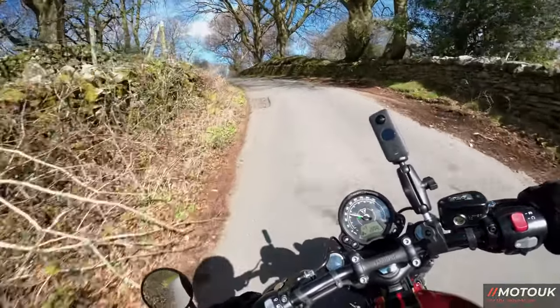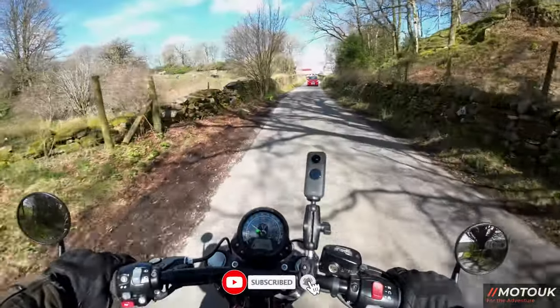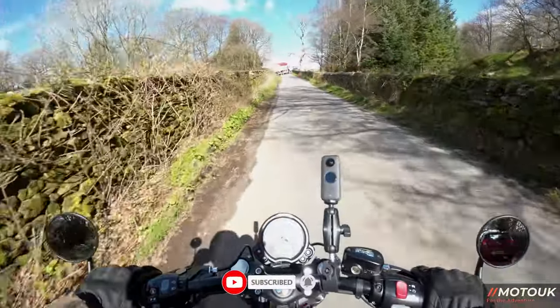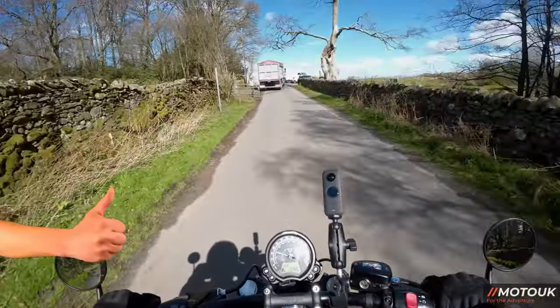So we'll give you a look at the specs and a look around this beautiful machine. Don't forget to tell me what you think — drop a comment below. If you're not subscribed to the channel yet, hit that subscribe button and give us a like — it really helps the channel grow.